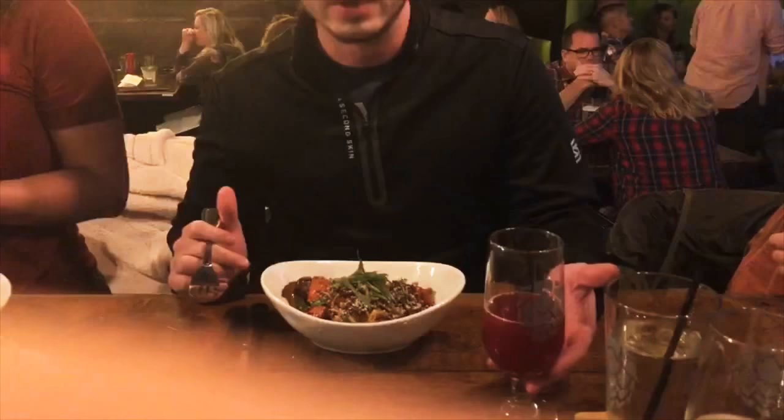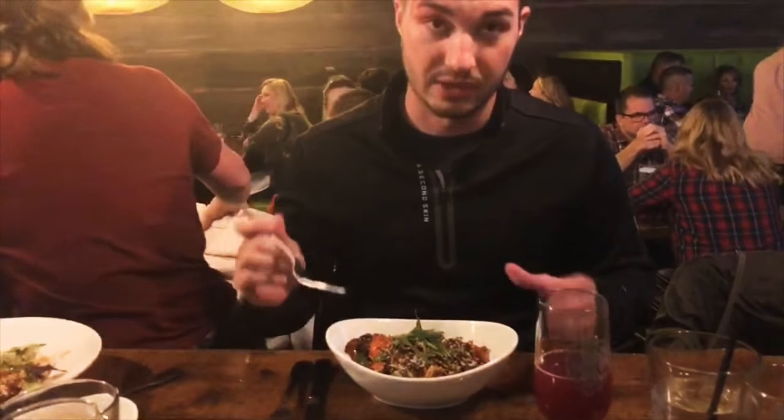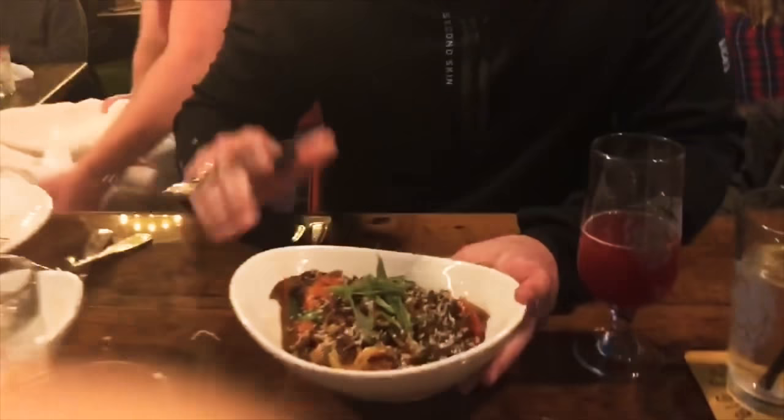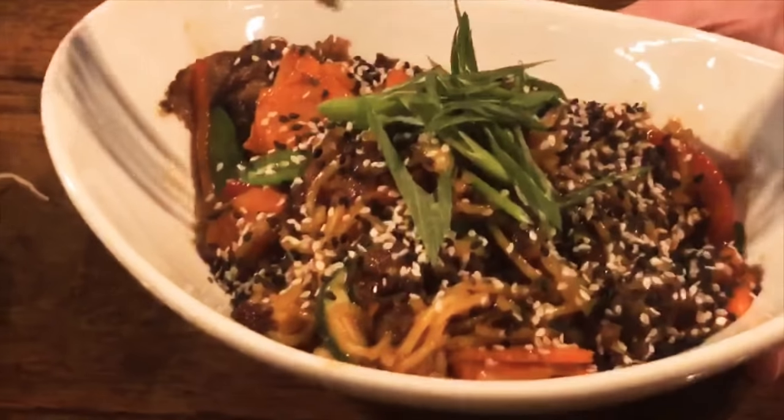We've also got the Double Blackberry from Big Grove Brewery, and I'm ready to dig in — but let's talk about it first. So if you want to get a good look in here, we've got sesame seeds and a nice garnish on there with scallions.